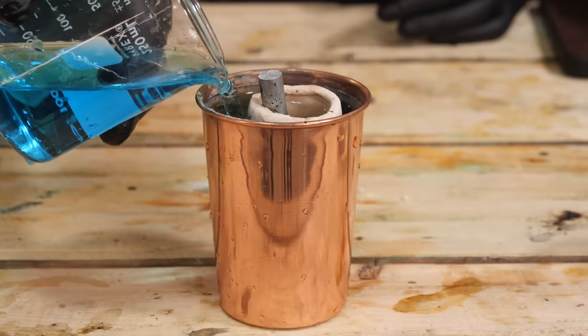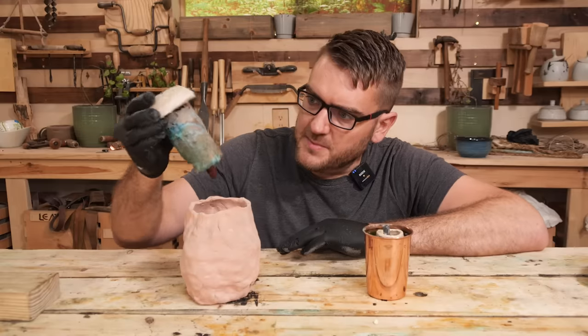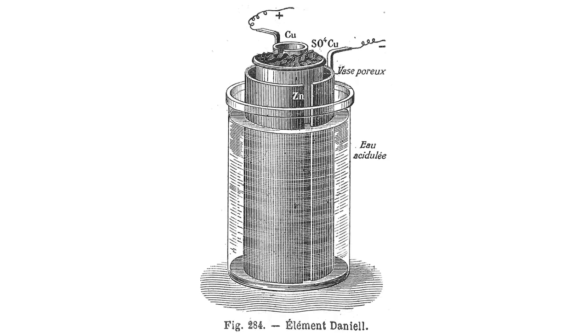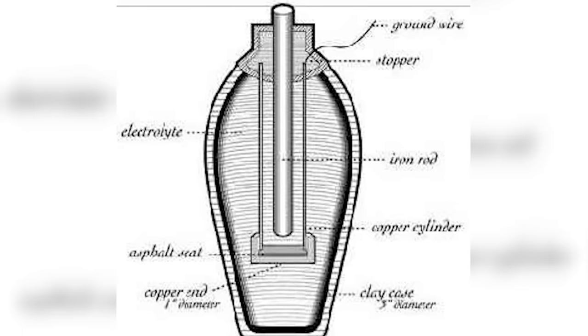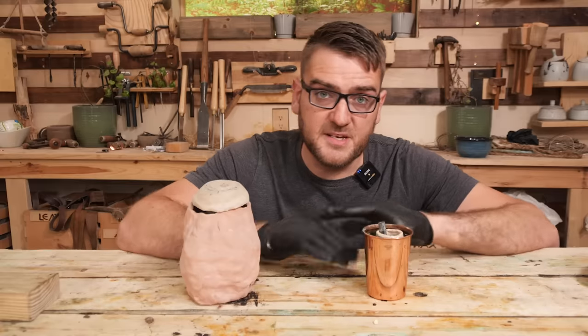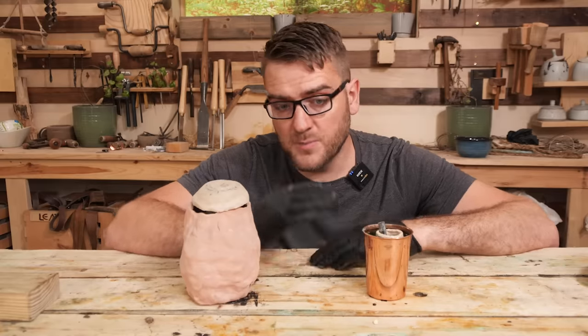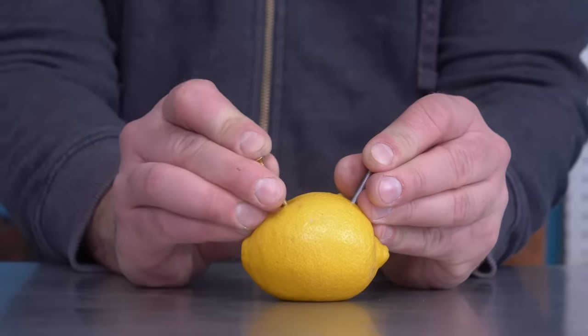Looking at the design of the Daniel Cell, I can see it's very reminiscent of the actual Baghdad battery which we made before. So it's kind of understandable — if someone was familiar with this battery, they could interpret that artifact to be a similarly designed one itself. The Daniel Cell generates electricity similarly to the voltaic pile by using the chemical reaction between copper and zinc, not very different than a basic lemon battery.